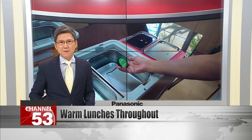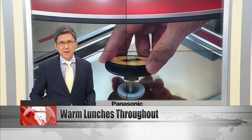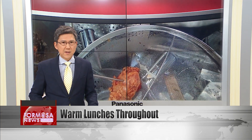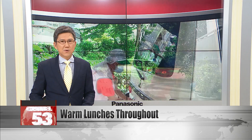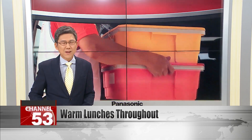One of the technologies is an online platform that collects data through a variety of specially designed food thermometers. The system was developed in collaboration with a research center at National Zhenggong University. It provides detailed data of every step of the process, from cooking the food, to transporting, to delivering the meals to schools around Taiwan.